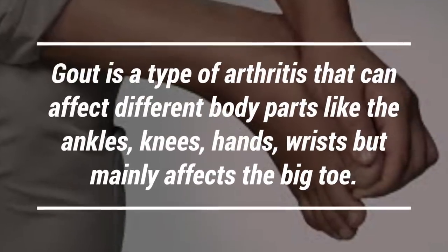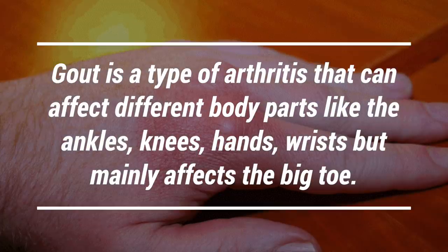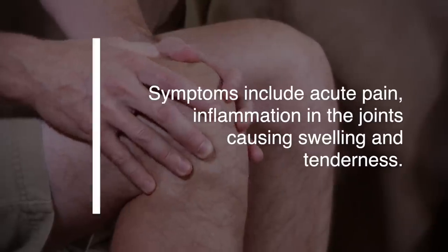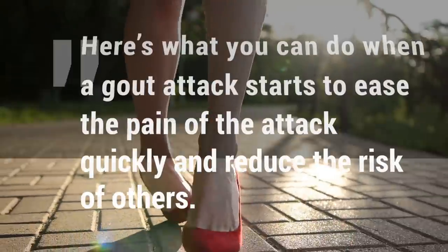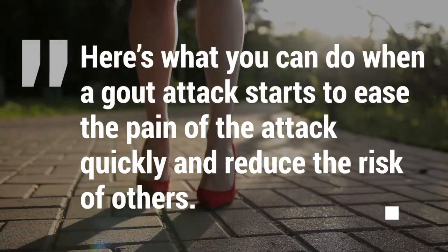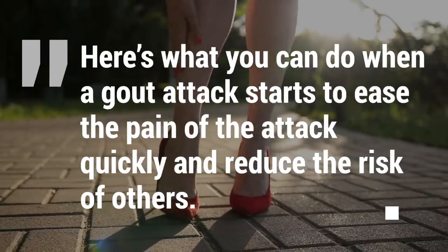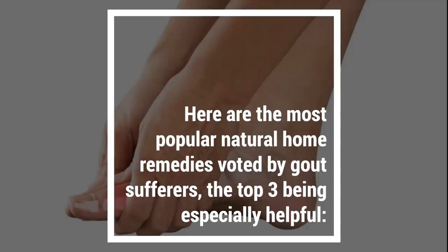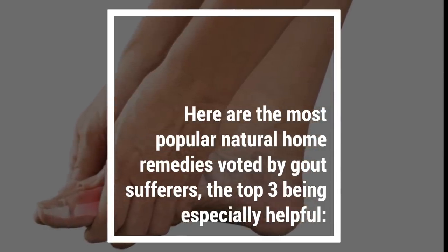Gout is a type of arthritis that can affect different body parts like the ankles, knees, hands, and wrists, but mainly affects the big toe. Symptoms include pain and inflammation in the joints, causing swelling and tenderness. Here's what you can do when a gout attack starts to ease the pain quickly and to reduce the risk of other gout attacks. These are the most popular natural health remedies as voted by gout sufferers, the top three being especially helpful.